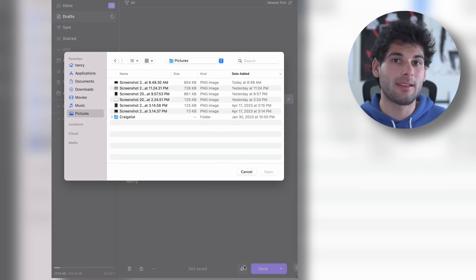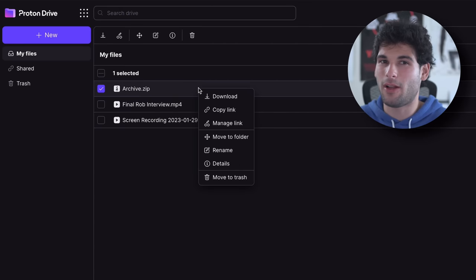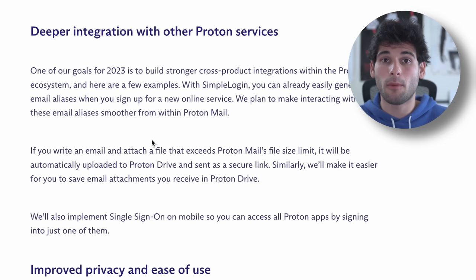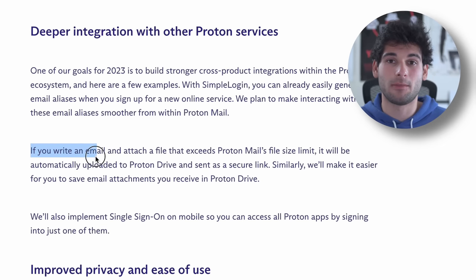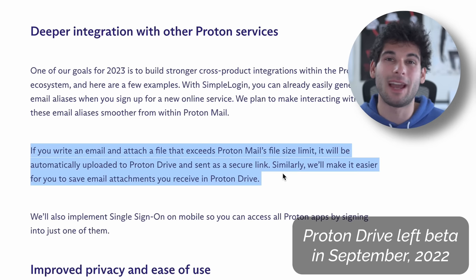The fourth reason ProtonDrive is problematic: Proton doesn't integrate Drive with the ecosystem. Why, when I send an email and click attach file, can I not directly attach a ProtonDrive file? And why is there no way to just email a file to a contact directly in ProtonDrive? It feels like they rushed out Drive without making it a fully featured product. Proton has hinted they plan on making this better, but I have to ask why they released it when it feels like a beta service.